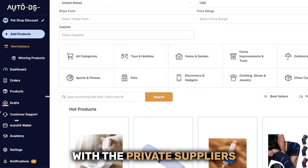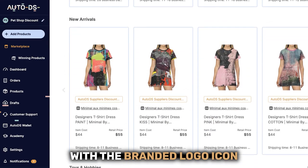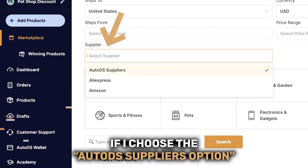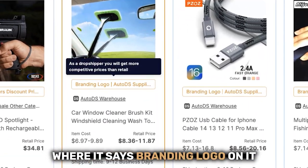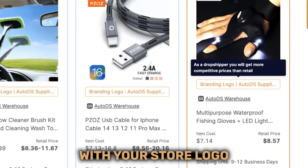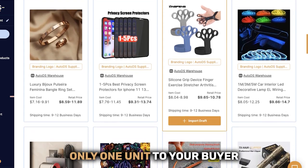This is only compatible with the private suppliers in our marketplace with the branded logo icon. So in the marketplace under suppliers, if I choose the AutoDS suppliers option, I will see all of the private suppliers. And if we scroll to these products where it says branding logo on it, these are the products that can be sent out with your store logo, even if you're purchasing only one unit to your buyer.